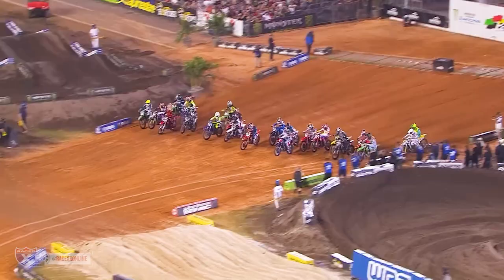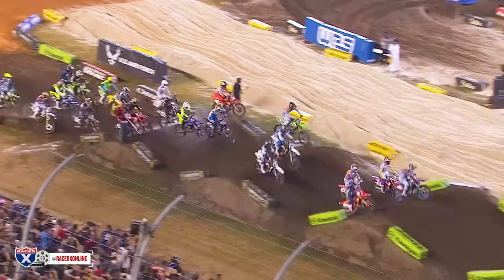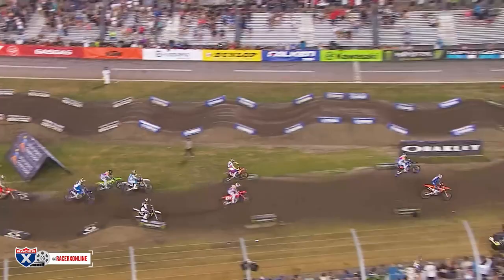Hey everyone, it's Kellen Brower from RacerX back again with another race examination video from Daytona. Going to highlight a couple things from the 450 and 250 main events using some highlight footage and footage from Tom Jarnett on the floor.